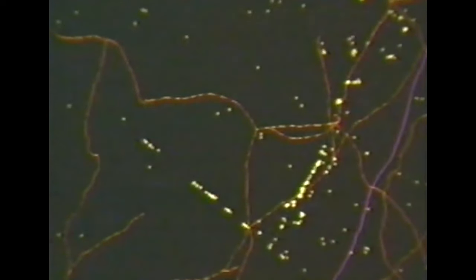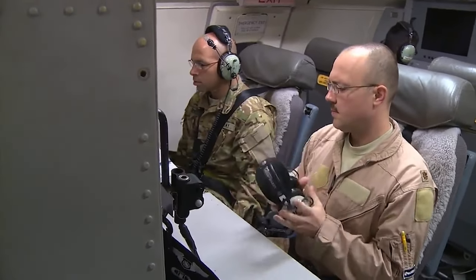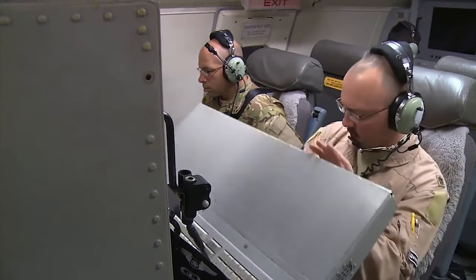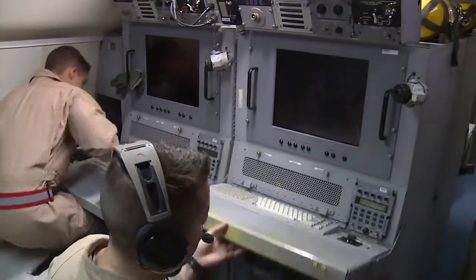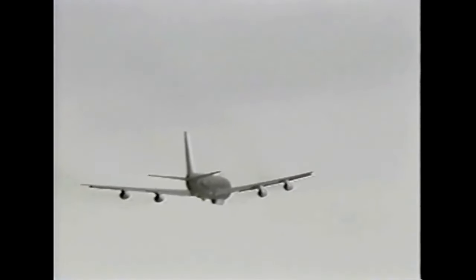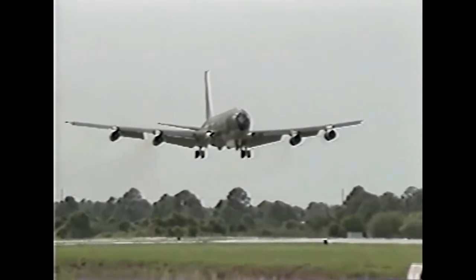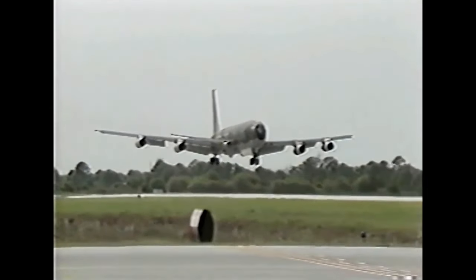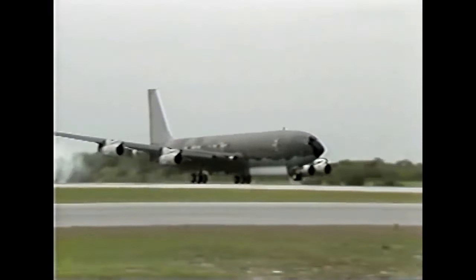US Central Command for Desert Storm had requested that Joint STARS would be ready for operations in theatre before January 17, 1991, when Desert Shield turned into Desert Storm. In September 1990, JSTARS successfully completed an operational fielding demo in Europe, locating three convoys of 25 vehicles each at night. The program systems managers then briefed findings to US CENTCOM in the Gulf, who requested deployment of the E-8A Joint STARS by January 15, 1991.